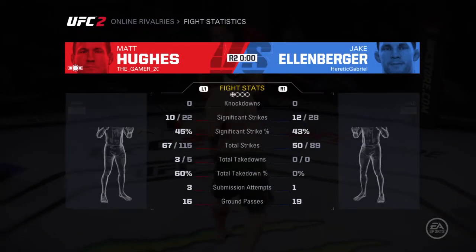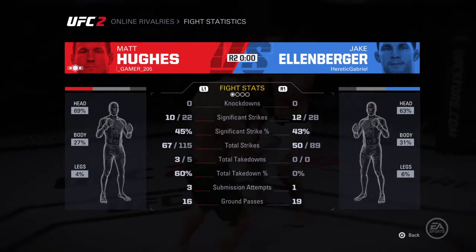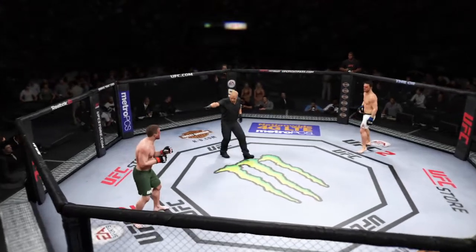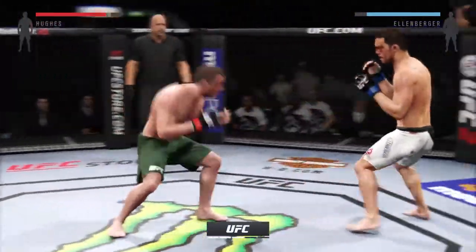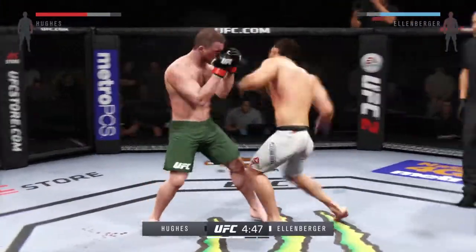Take a look at some of the action from this round — beautiful strike, lands on target. Round three. Look at him set up the uppercut. Hughes with a straight right to the midsection.